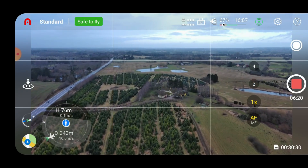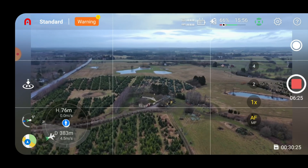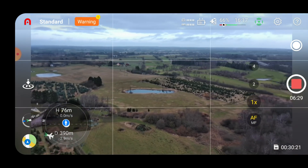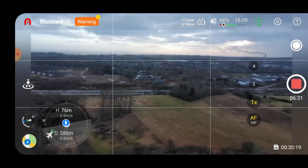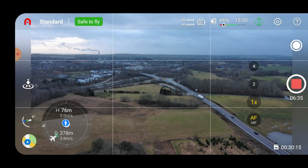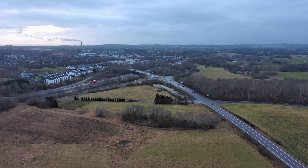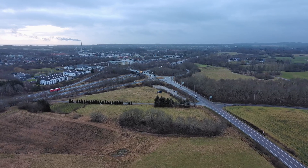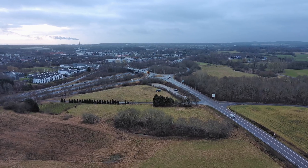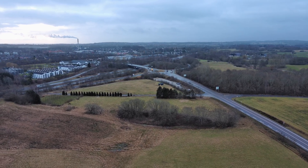10 meters per second which is the advertised speed in standard mode. I can't do the soft turns here, but let's fly back. I can't really see any jello issues from this altitude, but normally it's easier to spot when flying low, so let's try lowering it a little bit.